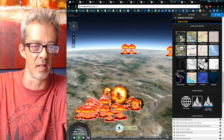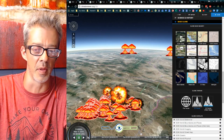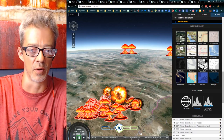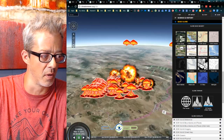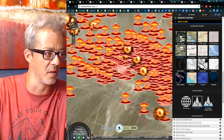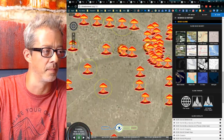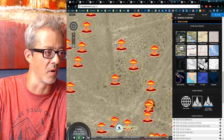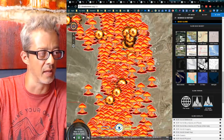Just on the Nevada test site, there are more than a thousand nuclear explosions alone. The people affected by that are known as the downwinders — you can Google that. It's pretty horrible. You can see these nuclear test sites — they match up perfectly, with nice little circles on the ground where the explosions occurred.